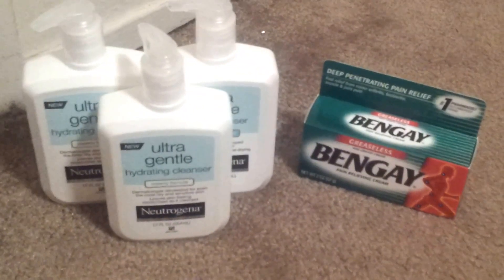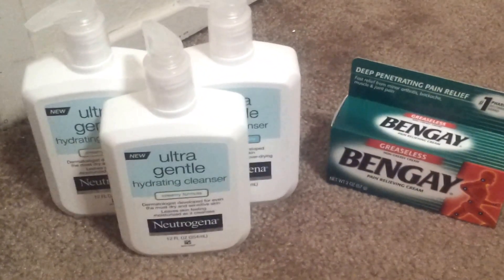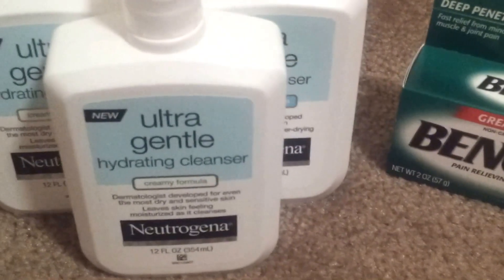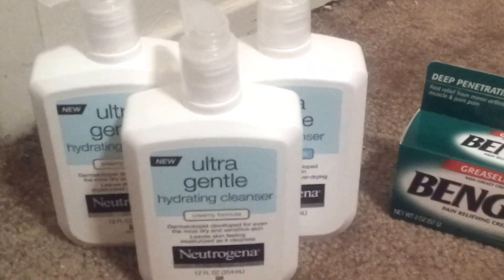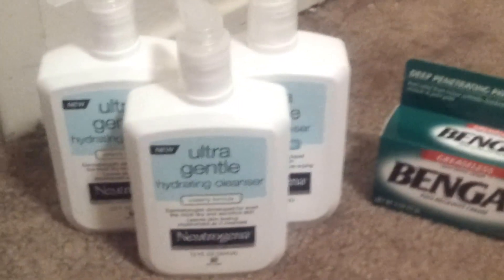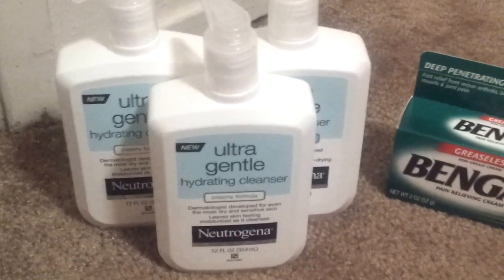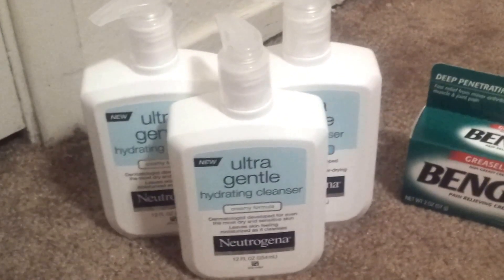And then for CVS, I picked up 3 of the Neutrogenas. These are on a promotion — when you spend $25 you get a $10 ECB. I picked up the Neutrogena Ultra Gentle Hydrating Cleanser, 12 fluid ounces. The first one rang up $9.49 but the other two rang up $9.99, so I just made it over $28. I used a $4 off $20 facial care purchase from the Redbox and 3 of the $2 off manufacturer coupons, so I paid $19 and got back $10 — that's $3 each, which is not bad.